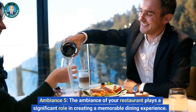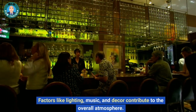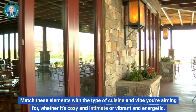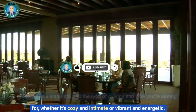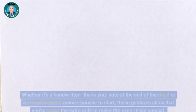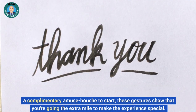Ambiance: the ambiance of your restaurant plays a significant role in creating a memorable dining experience. Factors like lighting, music, and decor contribute to the overall atmosphere. Match these elements with the type of cuisine and vibe you're aiming for, whether it's cozy and intimate or vibrant and energetic. Attention to detail: it's often the small, thoughtful details that leave a lasting impression — whether it's a handwritten thank-you note at the end of the meal or a complimentary amuse-bouche to start. These gestures show that you're going the extra mile to make the experience special.